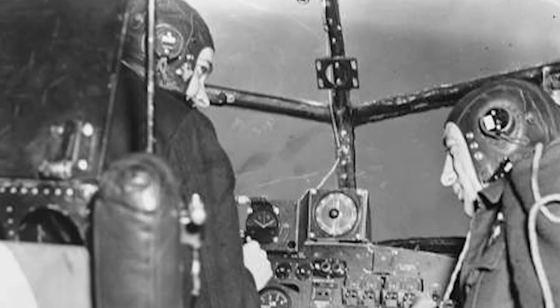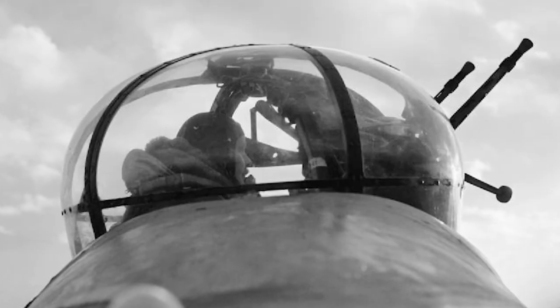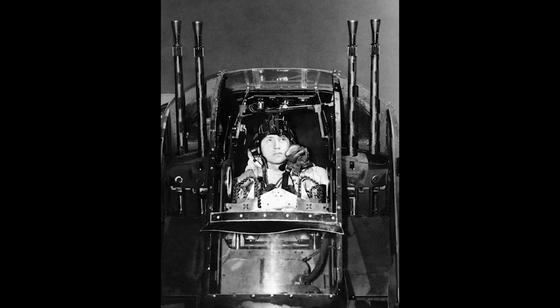The standard crew for a Lancaster was seven men. A bomb aimer was positioned in the nose; on top of him the pilot and the flight engineer were seated. Behind them sat the navigator, and next to him the wireless operator. Near the end of the bomb bay, the mid-upper gunner operated his turret. In the rear end of the aircraft, the rear gunner was positioned.